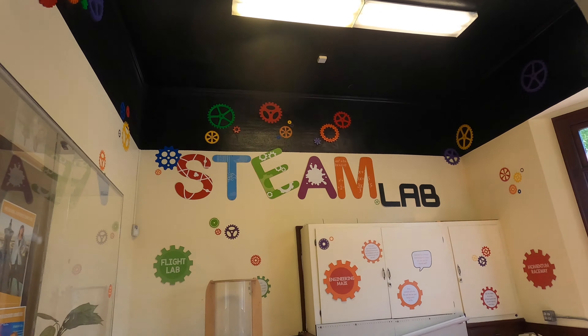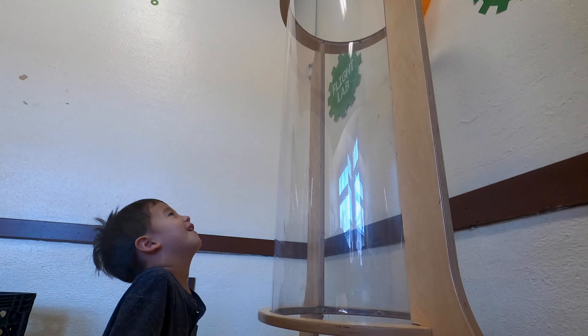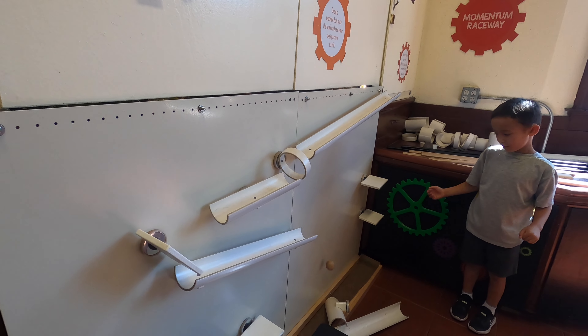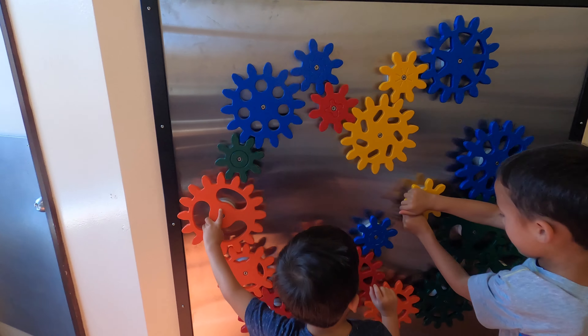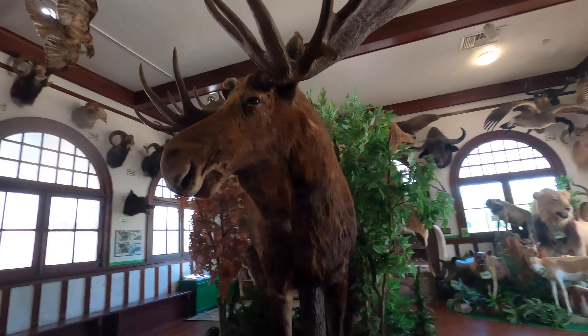One room had interactive science exhibits. Another room was full of taxidermy animals.